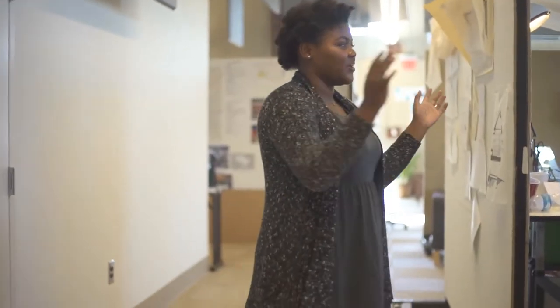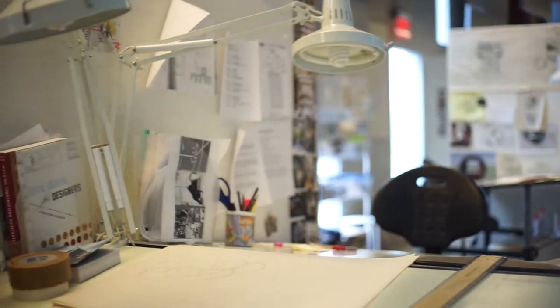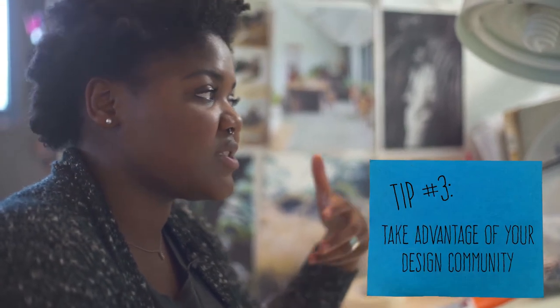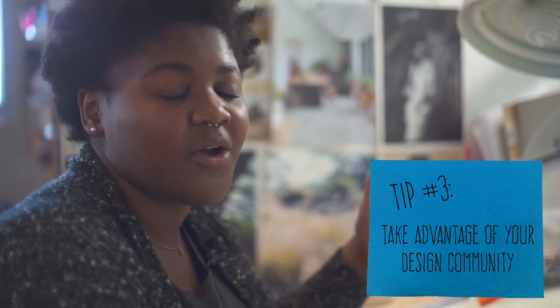So here we have our studio spaces, and this right here is the sophomore area — it's pretty great. As interior designers, we get to have our own studio spaces, which is a blessing, and we spend a lot of time up here. We have classes up here also, and we just make sure we utilize the space. It's nice because we get to connect with our peers and talk about design and the things currently going on within our classes, so it's just a nice communal space.